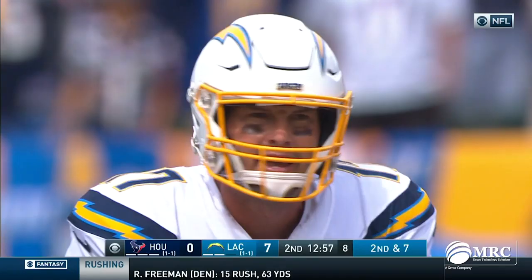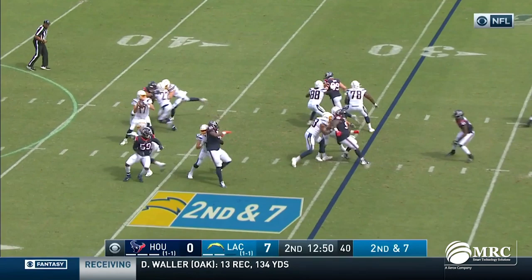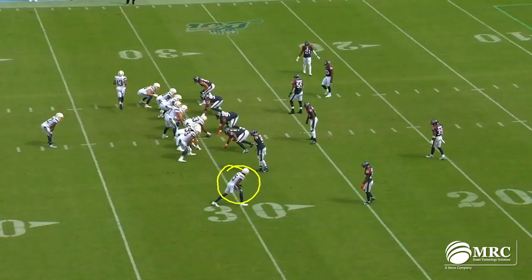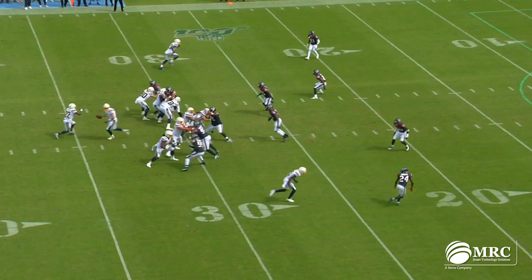Beautiful job by the quarterback and his new tight end. Kendrick hasn't even been here for a few days and Philip can already find that rapport — that's phenomenal. Now here's kind of an old/new face: Dontrelle Inman. Even without the services of Gordon, there are so many weapons on this offense. Watch Inman running a deep out, and it ends up being bracket coverage with two defenders.